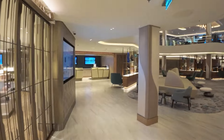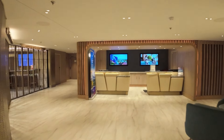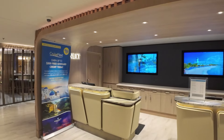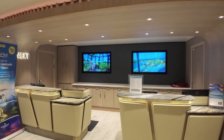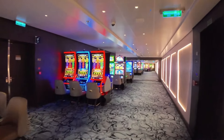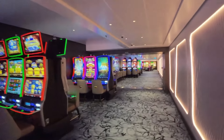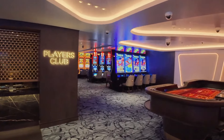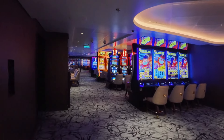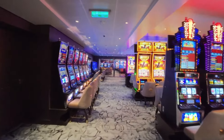Continuing back towards the atrium, you will find the Cruise Next desk. Norwegian Cruise Line offers a great program called Cruise Next that allows you to receive free onboard credit just by reserving deposits toward future cruises while onboard. As you pass by the Cruise Next desk, you will enter the casino, which makes up the entire midship section of deck 6 on both sides. Smoking is allowed in the casino, but only if a person is actively playing. I didn't notice the smell of smoke outside of the casino on our sailing; however, if you are very sensitive to the smell, I would avoid the area, as there is no way to walk through deck 6 without passing through it.